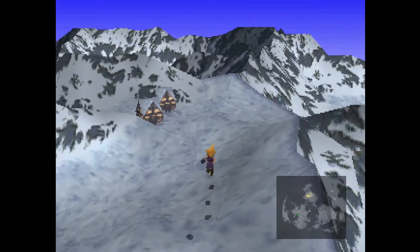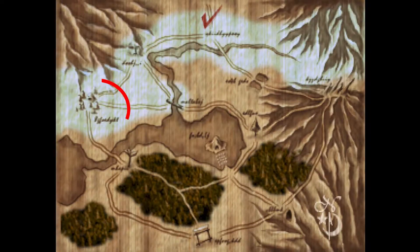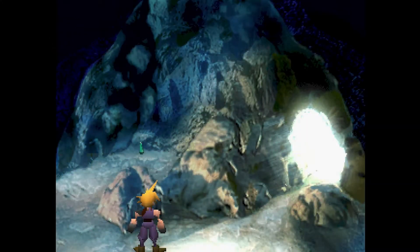At the start of Disc 2, after entering the Great Glacier, go to the westernmost area on the map, pictured here. Enter the cave in the middle of this area and you will find an elixir.